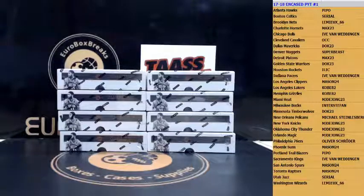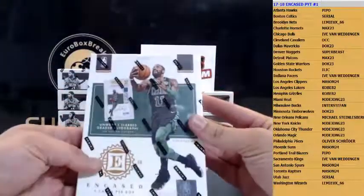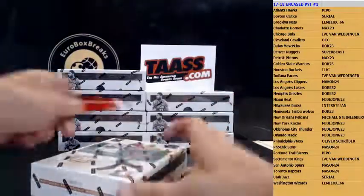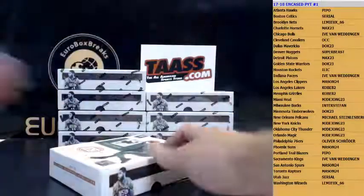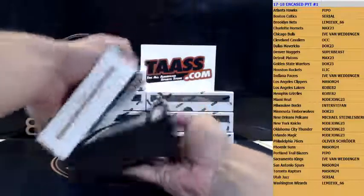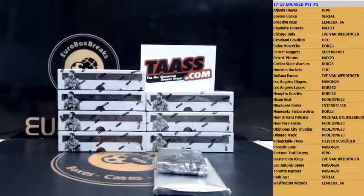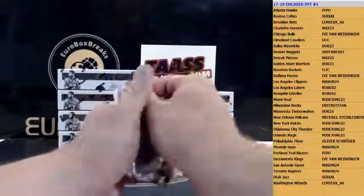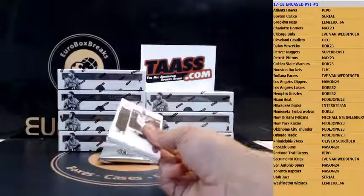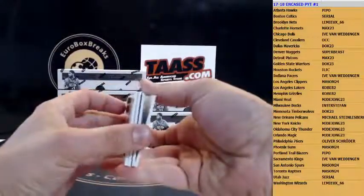All right, here we go — first up is box one. Let's carry on and see what we got. I haven't watched a break yet, so I have no clue how these boxes are packed. Here we go — first up is the regular pack before we move on to the BGS graded card. Your last one is an autograph.